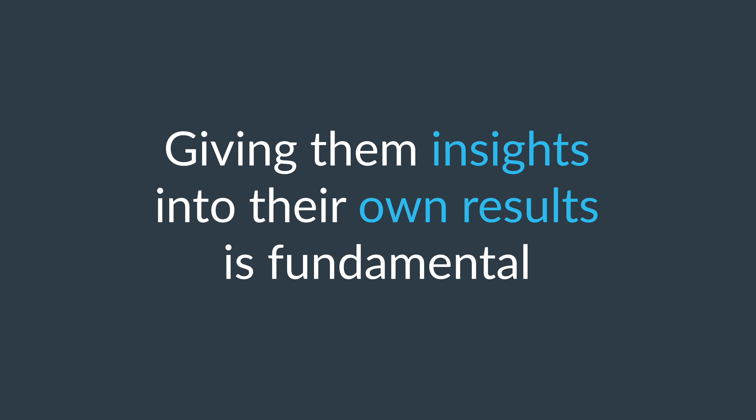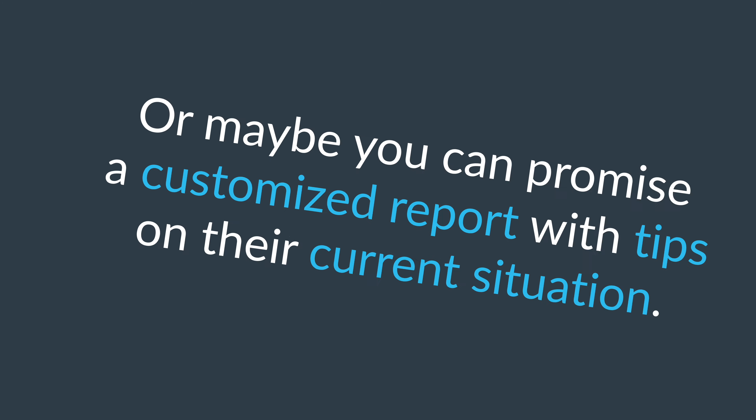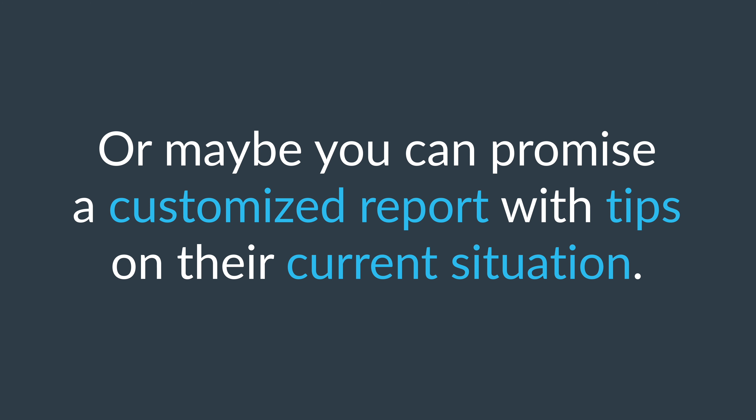What's in it for the employee? Why would an employee want to fill in an engagement survey? Usually it's not because they love filling in surveys — on the contrary. So what can you promise your colleagues to inspire them? Giving them insights into their own results is fundamental to helping them understand the importance of the survey. Or maybe you can promise a customized report with tips on their current situation.